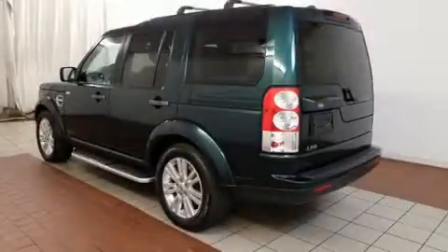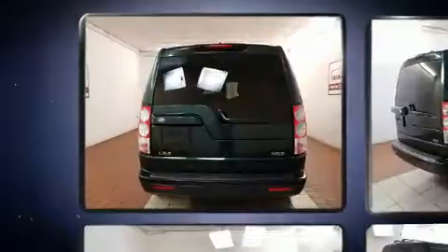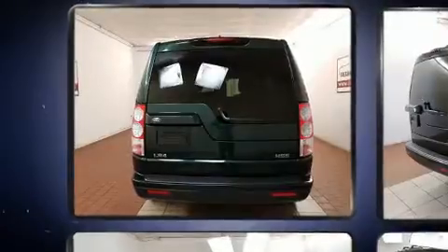You can expect a lot from the 2012 Land Rover LR4. Smooth gear shifts are achieved thanks to the 5-liter 8-cylinder engine, and load-leveling rear suspension maintains a comfortable ride.